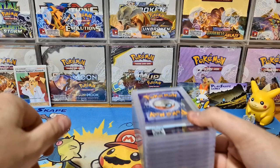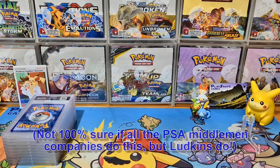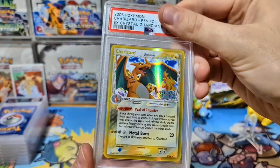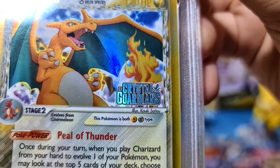Here's the nice little stack of graded cards. When you use a middleman like Ludkin's Collectibles for PSA grading, they come in nice card sleeves — but direct from PSA they don't include sleeves, so we get to look at them for the first time. Starting off with some fire: a beautiful EX Crystal Guardians Charizard Reverse Holo!